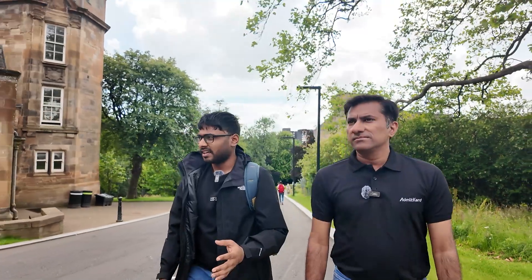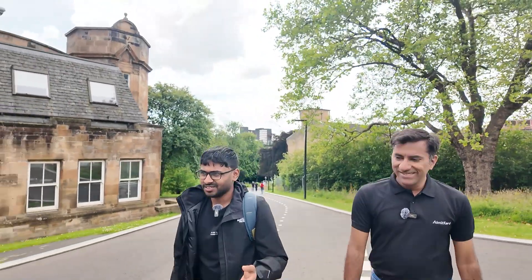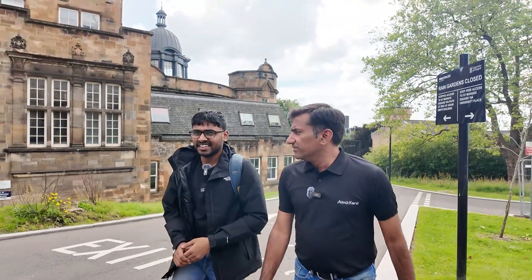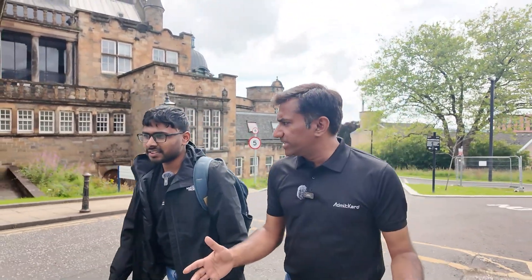Are most of the students from India? No — most students Jaya found are Chinese. In his Micro Nano subject, out of 232 enrolled students, about 200 were Chinese, with only 4 or 5 Indians; the remaining were from Malaysia, Singapore, and other countries. So this is not a situation where there are too many Indian students at the University of Glasgow. It is not like you feel like you are studying back in India — there is a broader mix of students.